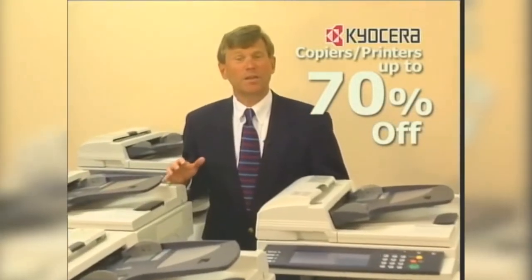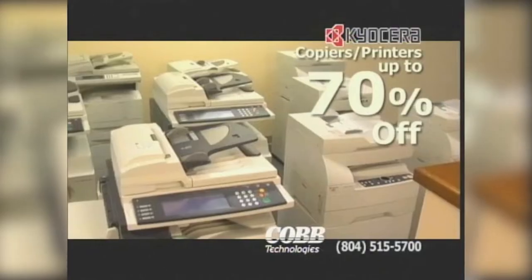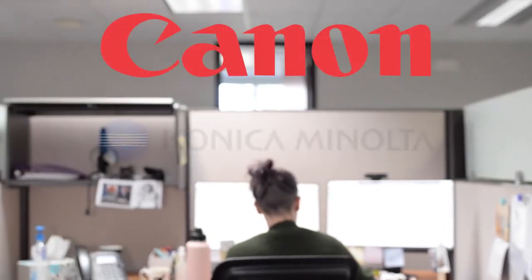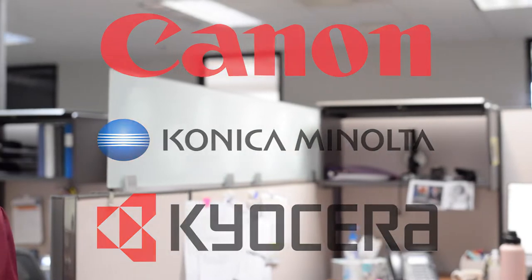When Freddie Cobb founded Cobb Technologies back in 1990, imaging was our primary offering and it is still a crucial component of our company. We partnered with the top manufacturers in the imaging industry — Canon, Konica Minolta, and Kyocera — so that we know we're offering our clients top-notch solutions.